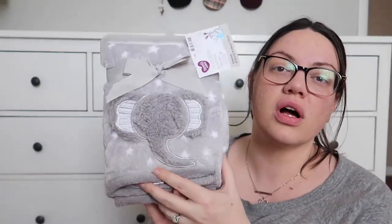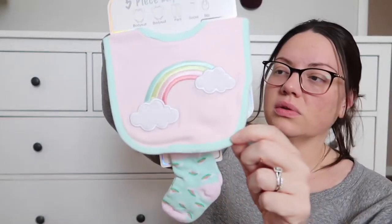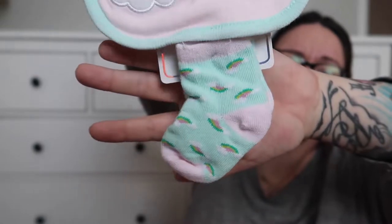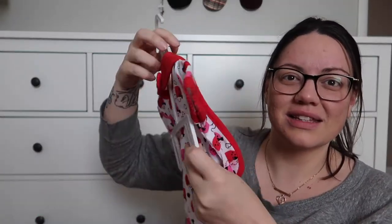First I'm going to go through what my mom got us. The theme of the baby shower and stuff is going to be elephants. She got her this blanket with an elephant on it and stars. She got her this piece which is a rainbow bib and it comes with these teeny tiny little rainbow socks — they're so cute and so little. It doesn't have a size on it; it says five-piece set so I wonder if she's saving the rest of it for me, or maybe she just got it somewhere where the tag ripped off because I think this is supposed to have pants with it.